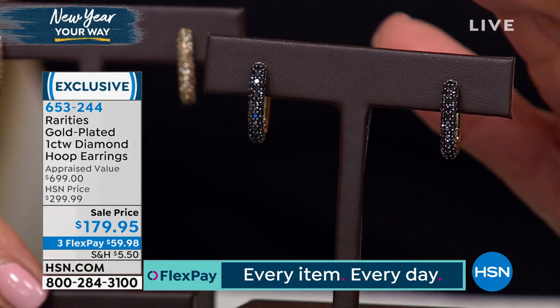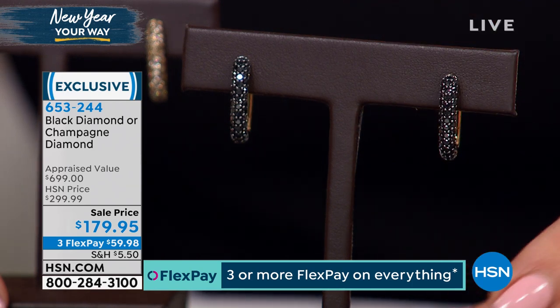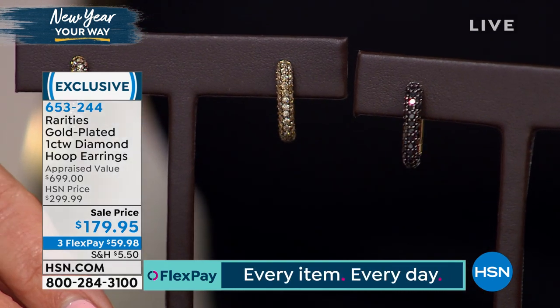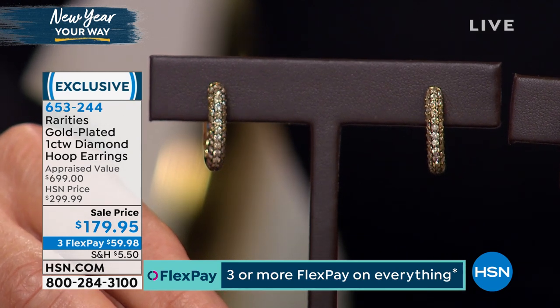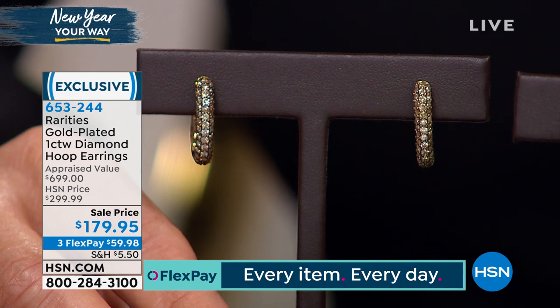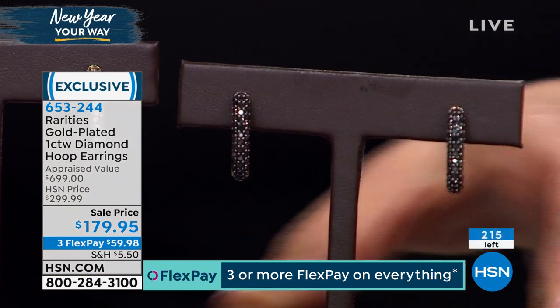It might be a diamond emergency today at HSN — we're doing the lowest price we have ever offered on a one-carat pair of diamond earrings. These are genuine diamonds. We've got two different colors: the black diamond choice and the champagne. Both are sparkling like crazy, and each one is going to be a rock bottom price of $179.95 — we just took $120 off. Rave reviews on this wonderful pair.